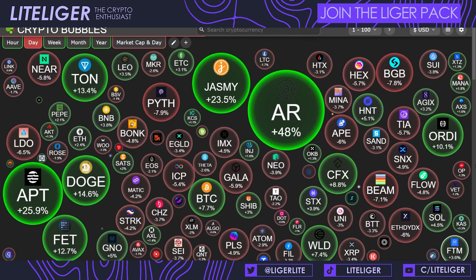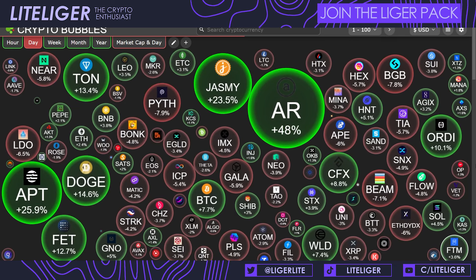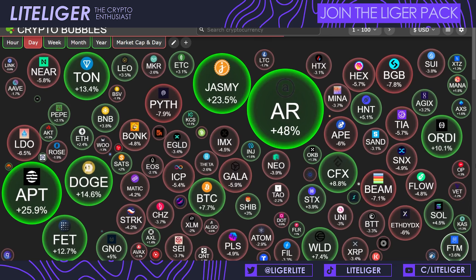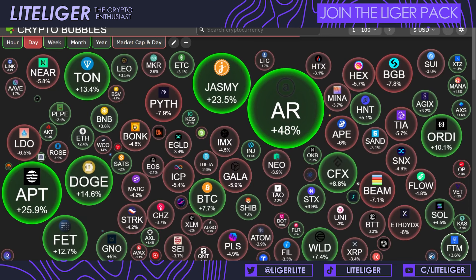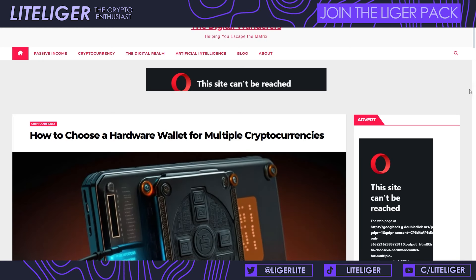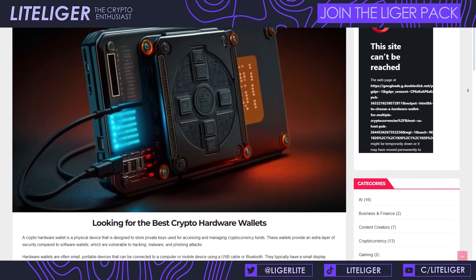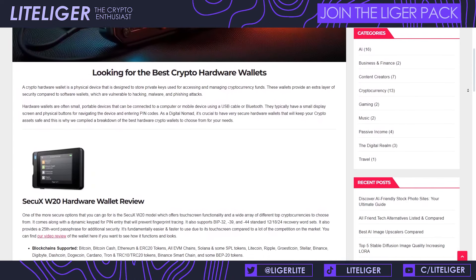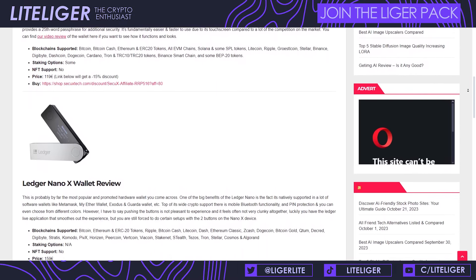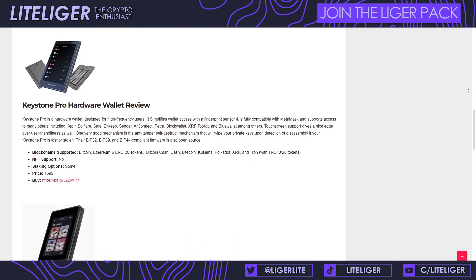I really recommend two things: installing Wallet Guard or Pocket Universe as a browser extension, or getting a cold wallet. Some hardware wallets can be directly connected to your web3 wallet, whether it's MetaMask, Bitget Wallet, or OKX Wallet. That is the safest way to interact with web3 applications. Yes, it needs a bit of extra hassle and money, but it's highly recommended because there are so many scams going around right now.